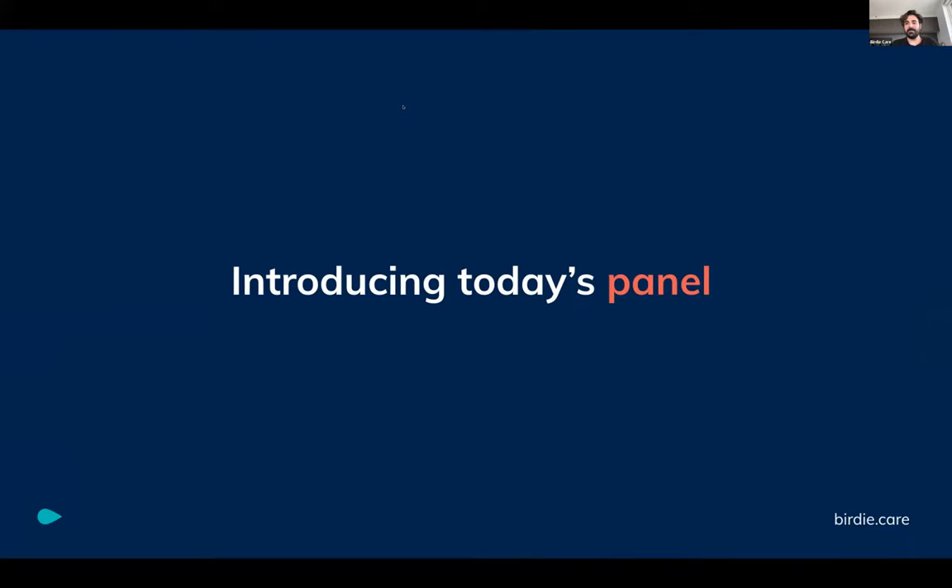Let me start with the introductions. Scarlett, do you want to introduce yourself? Hi everyone, I'm Scarlett. I'm a customer success manager here at Birdie. I help our partners make the most out of the product. And Georgina, do you want to introduce yourself? Hi, I'm Georgina Turner. I'm going to be doing this session with you today, and when we go to the slides, I'll tell you a bit more about myself.